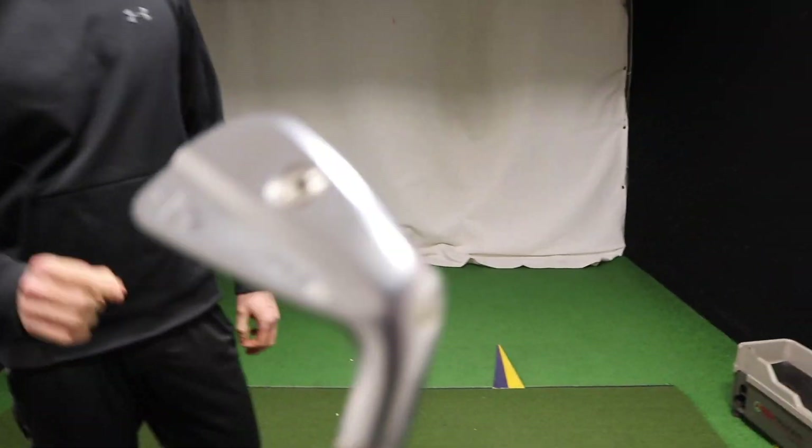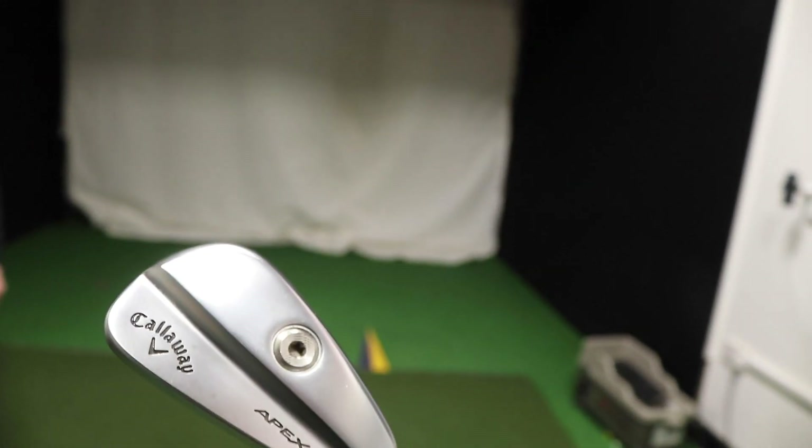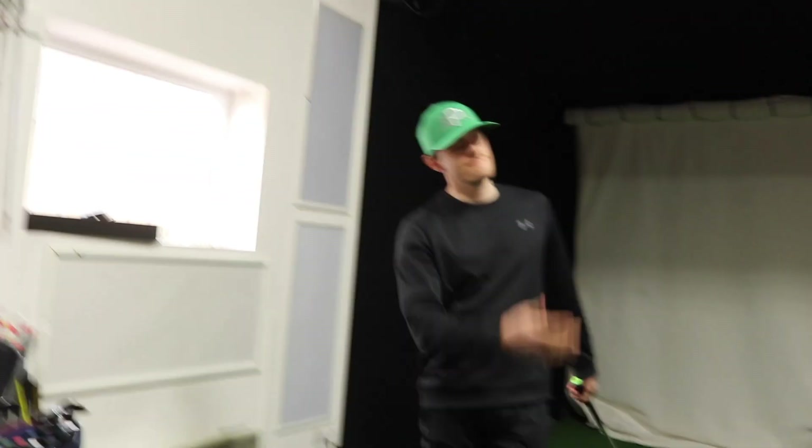So let's have a look at what this absolute moron is under. Not going to lie, it does look sexy. They look amazing. And also, they're a lot easier to hit than I thought they would be. I've played a few shots with this one before and it's a lot more forgiving than I thought it might be.